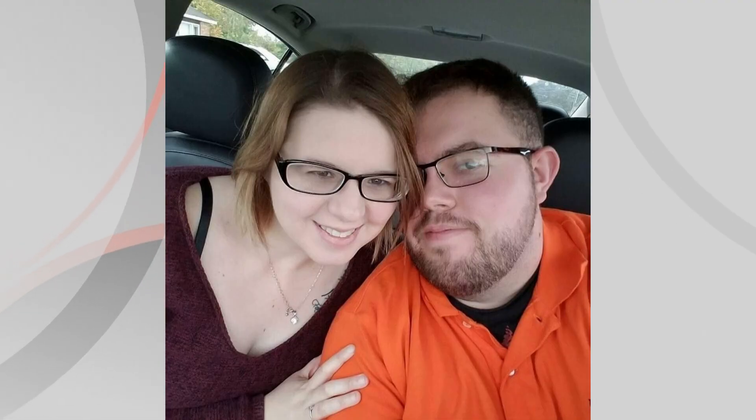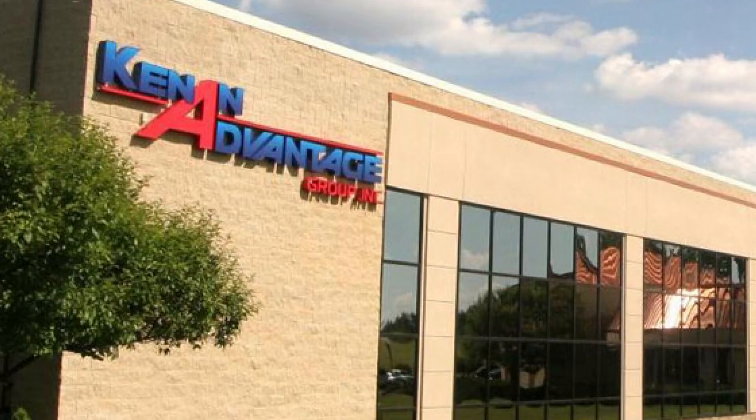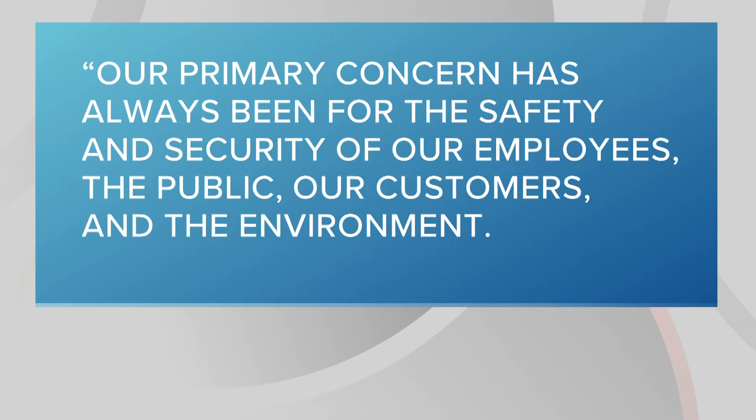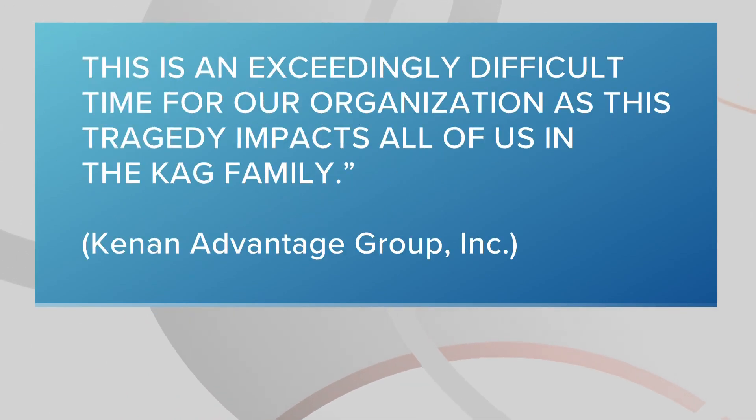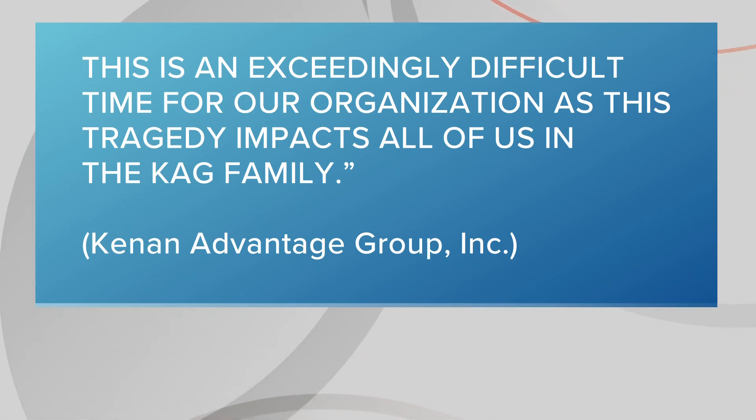The driver, Jason Stevens, was a husband and father and an employee at Kenan Advantage Group based in North Canton. The company said their thoughts and prayers are with his family, friends, and co-workers. Their statement read: 'Our primary concern has always been for the safety and security of our employees, the public, our customers, and the environment. This is an exceedingly difficult time for our organization, as this tragedy impacts all of us in the KAG family.'